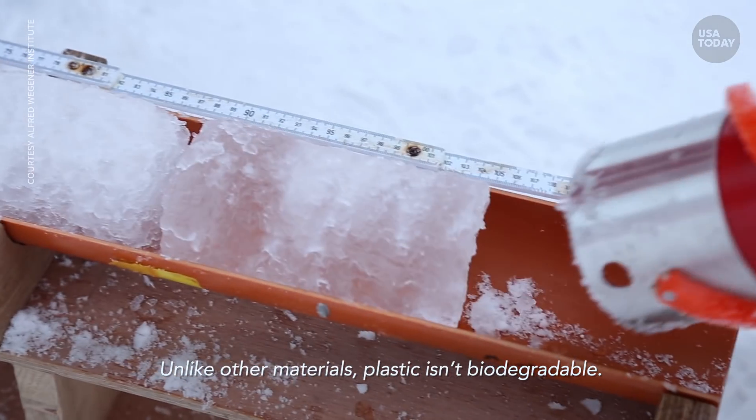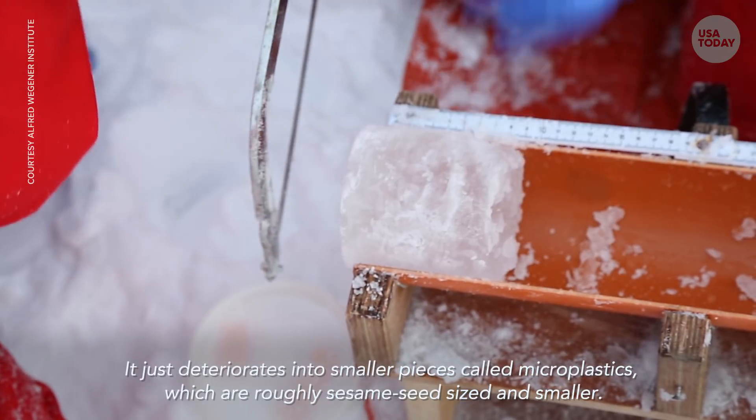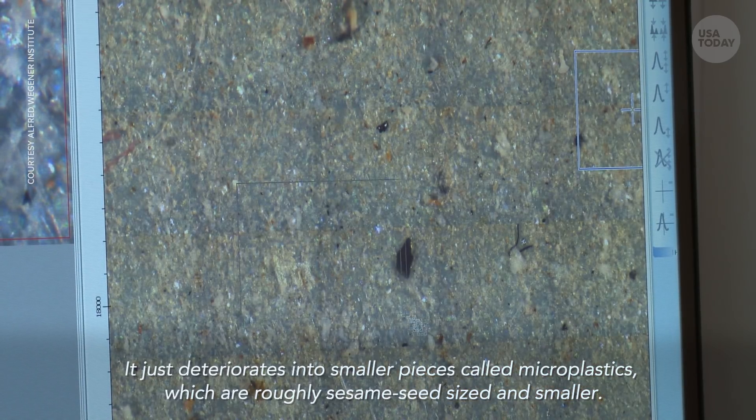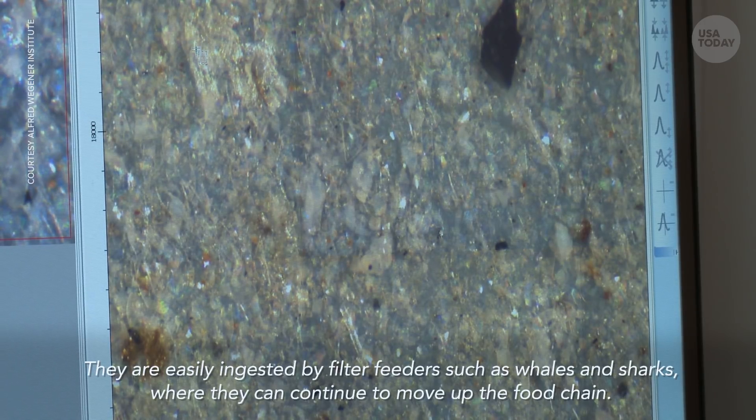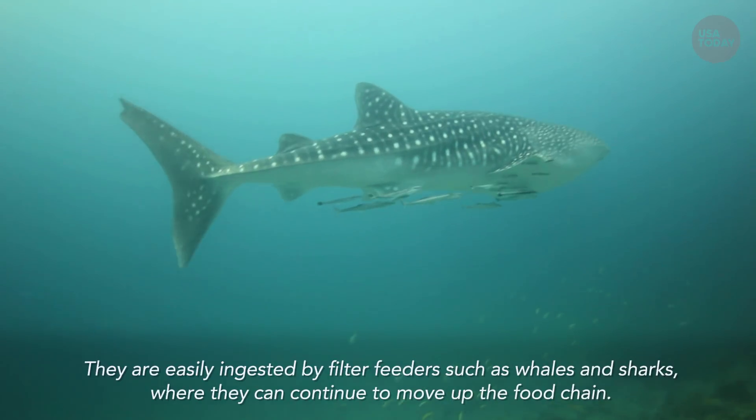Unlike other materials, plastic isn't biodegradable. It just deteriorates into smaller pieces called microplastics, which are roughly sesame seed-sized and smaller. They are easily ingested by filter feeders, such as whales and sharks, where they can continue to move up the food chain.